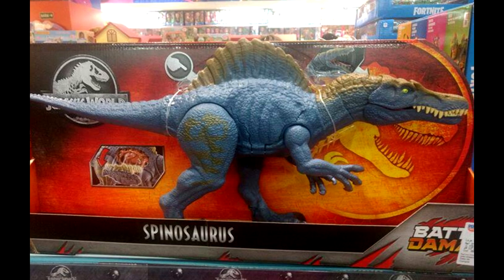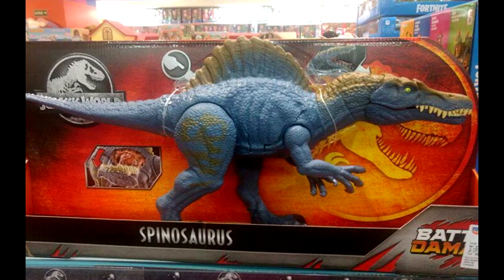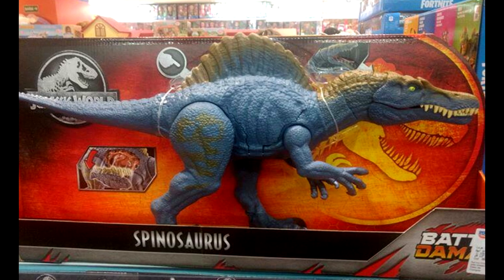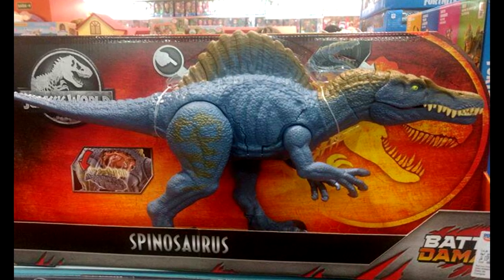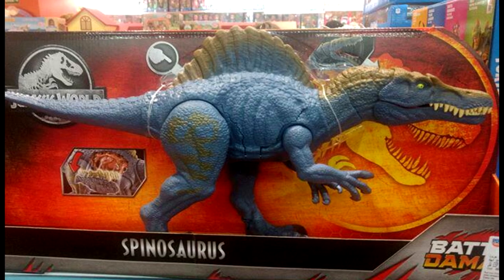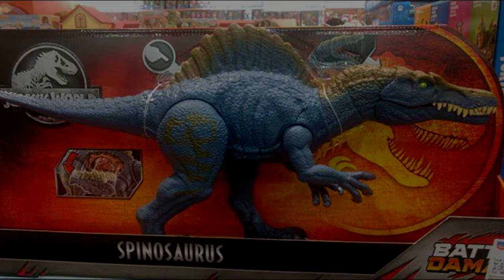Also missing here: the Proceratosaurus, the Battle Damaged Spinosaurus, the Brachiosaurus, and all the very cool Story Packs — as far as the Legacy Collection goes, we just keep getting skipped on everything recently. It is nice to see other parts of the world that missed out on most of the Jurassic World line getting some good stuff now, but I'm personally really jealous and hoping they start releasing here in the very near future.